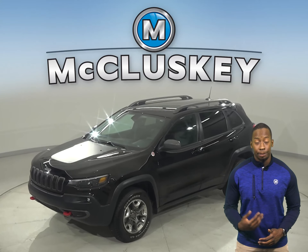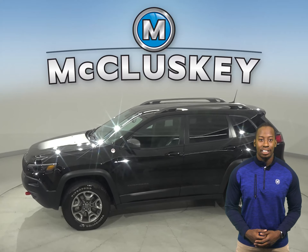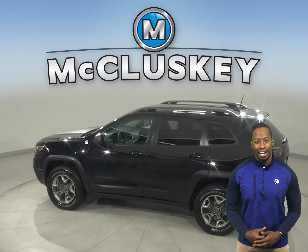Here we have a 2019 Jeep Cherokee Trailhawk. It has a 3.6-liter V6 engine with an 8-speed automatic transmission.